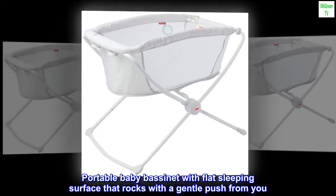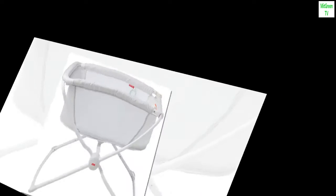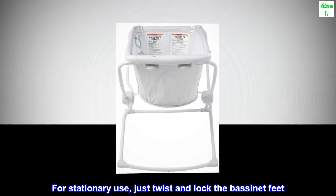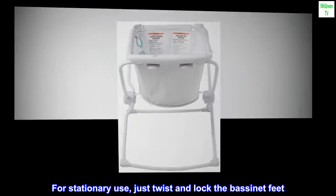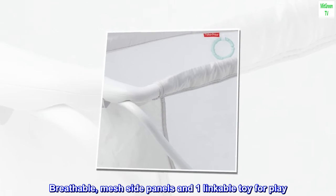Portable baby bassinet with flat sleeping surface that rocks with a gentle push from you. Folds flat for storage or convenient travel. For stationary use, just twist and lock the bassinet feet. Breathable mesh side panels and one linkable toy for play.